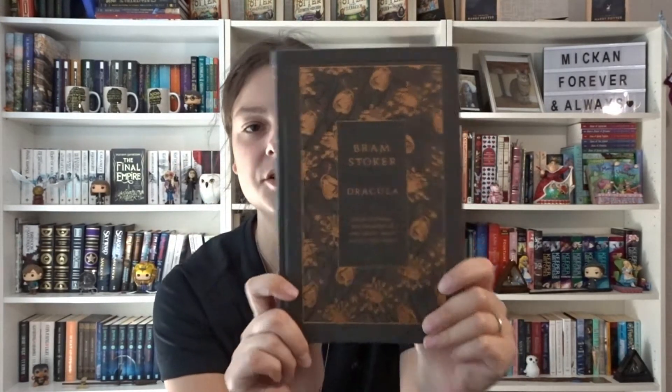I have Dracula by Bram Stoker. It's so beautiful and shiny with a quote on the back. This is the Penguin Classics edition — I'm not sure of the specific name but there are a bunch of classics in this edition and they're all so beautiful. I want to own them all.